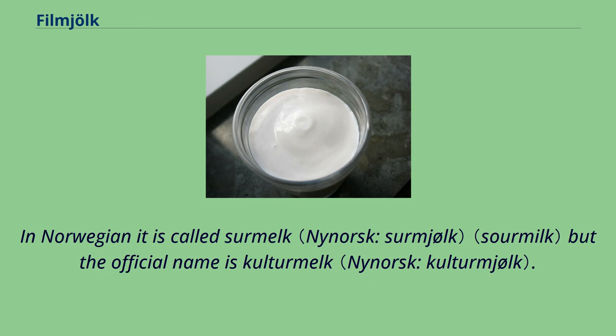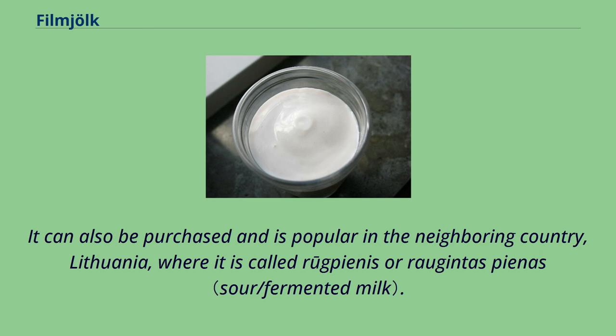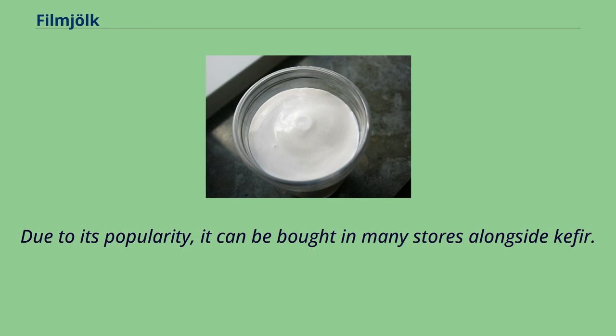In Norwegian it is called surmjølk, but the official name is kulturmjølk. The drink is also popular in Latvian kitchens, where it is called rūgušpiens, and can be bought ready from stores but is more commonly made at home. It can also be purchased and is popular in the neighboring country Lithuania, where it is called rūgpienis or rūgštus pienas. Due to its popularity, it can be bought in many stores alongside kefir.